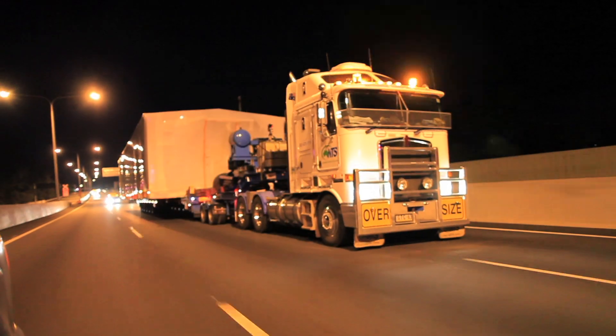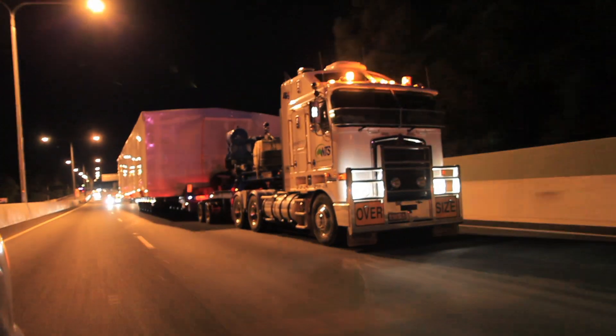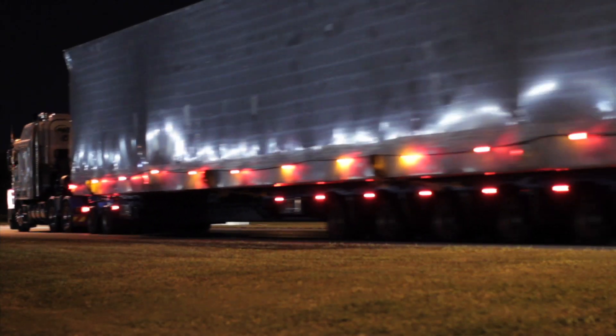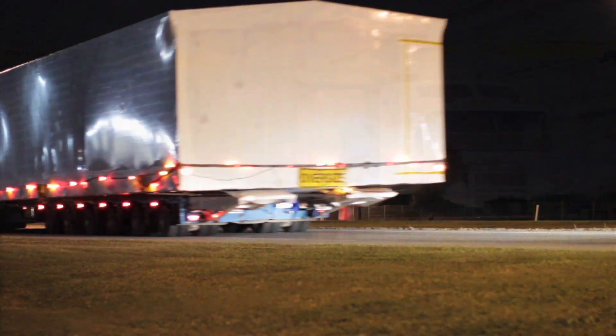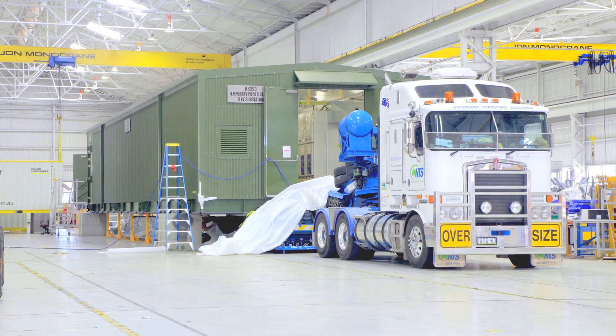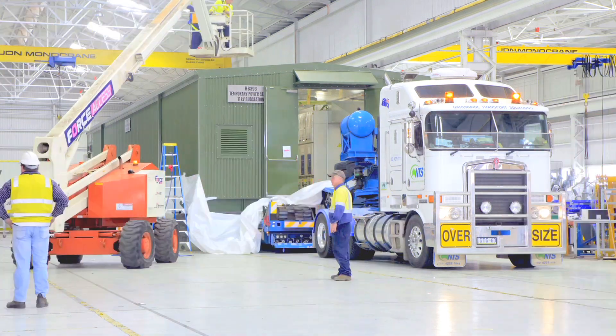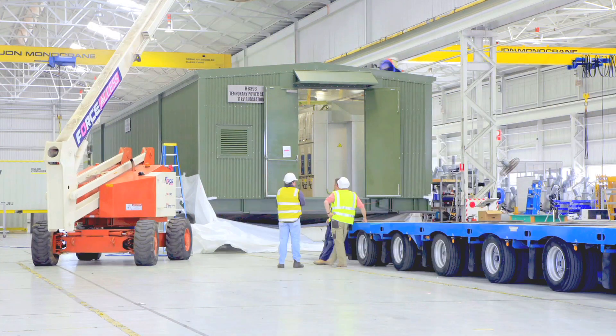Schneider Electric has extensive experience in delivering highly complex, time-critical projects through a regime of extensive testing, installation and commissioning. Our installation and commissioning of electrical distribution and automation equipment ensures the apparatus performs to customers', manufacturers' and regulators' requirements.